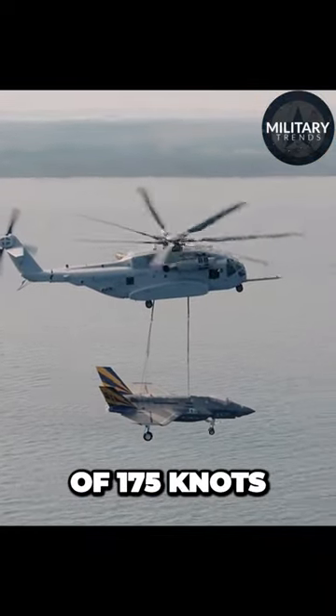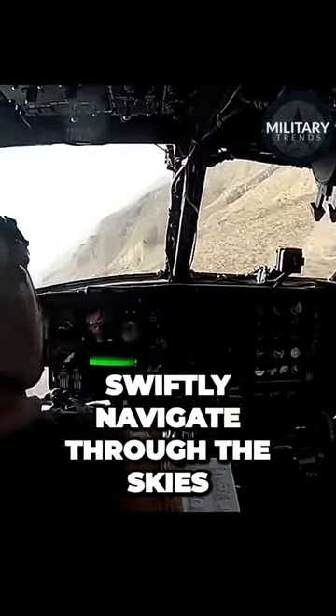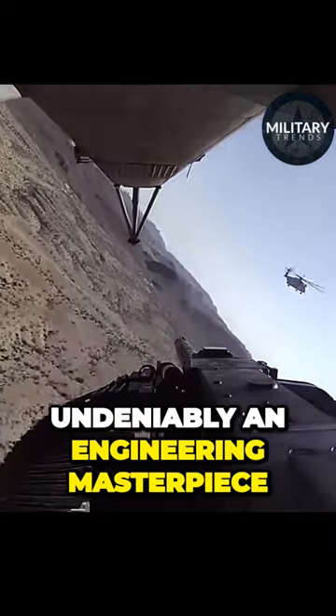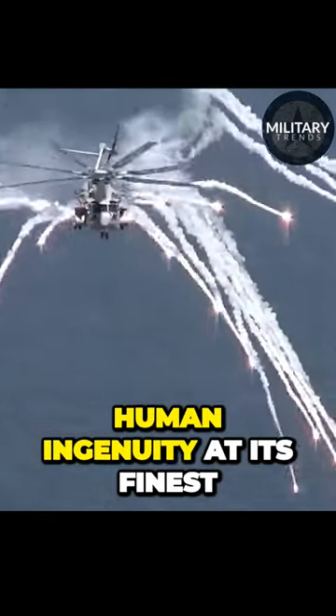With a top speed of 175 knots, the CH-53 can swiftly navigate through the skies. Undeniably an engineering masterpiece, the CH-53 helicopter exemplifies human ingenuity at its finest.